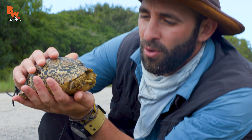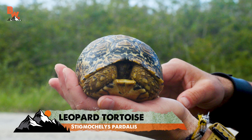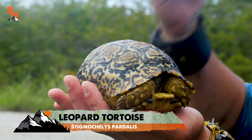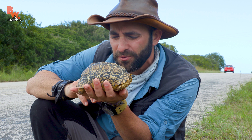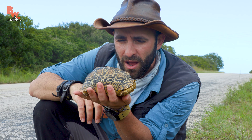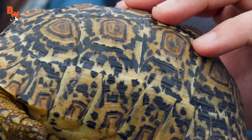There we go. Look at you! He's very warm — out here soaking up heat from the side of the road and also the sun. See, there's cars zinging by. It's a very dangerous place for a tortoise.